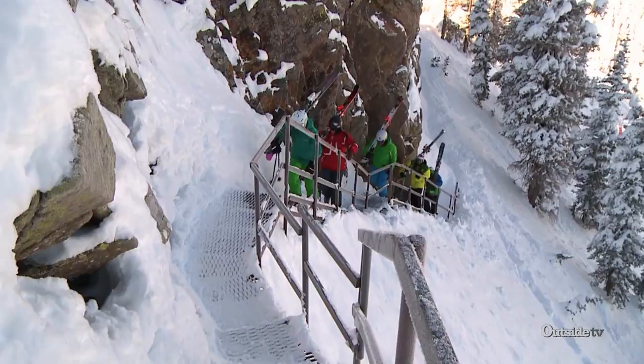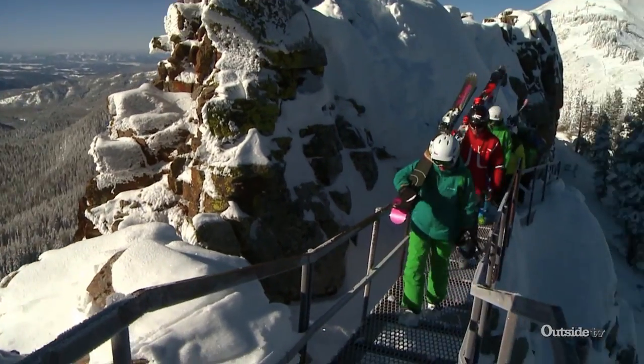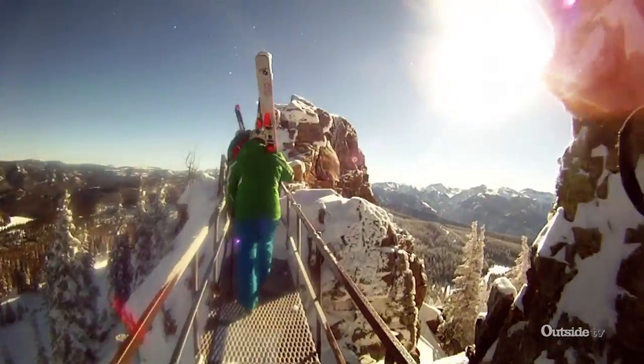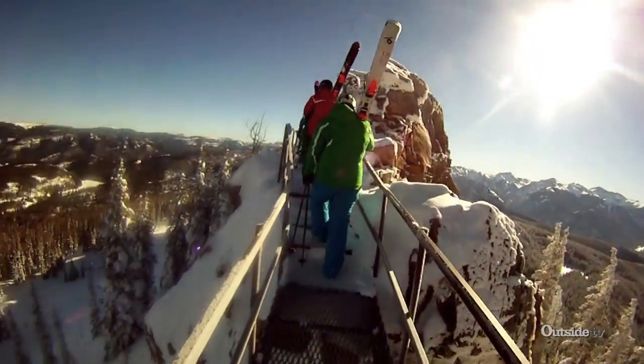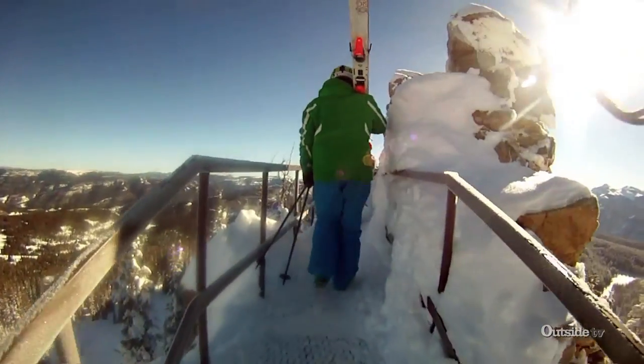You walk up these metal grate stairs that are built into this rock wall. The rock's all covered with lichen, the wind's blowing around you and there's snow. It's really exposed. Once you get up top, get ready to drop in for some deep powder.